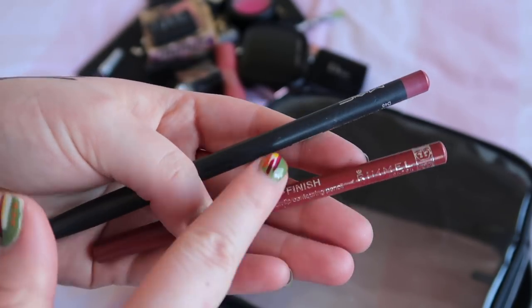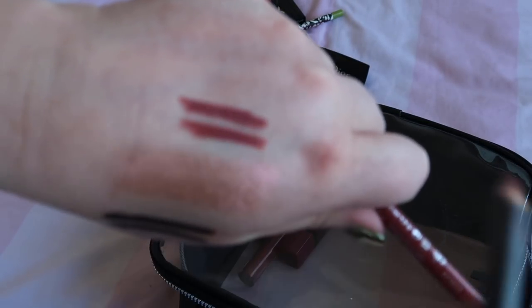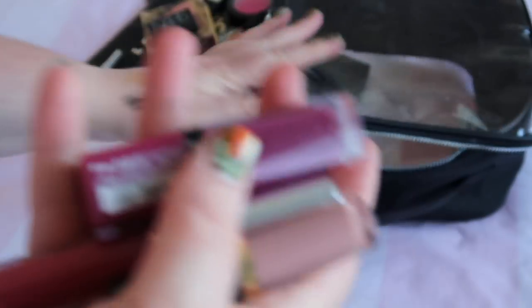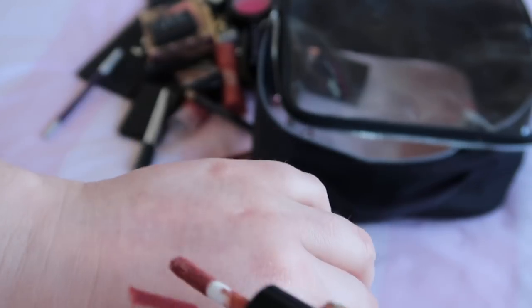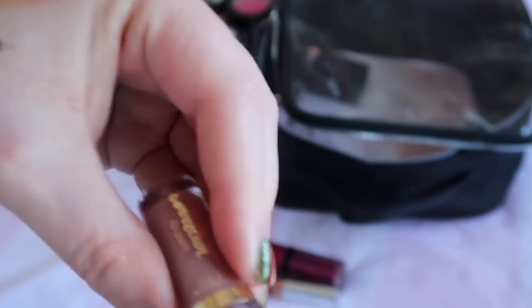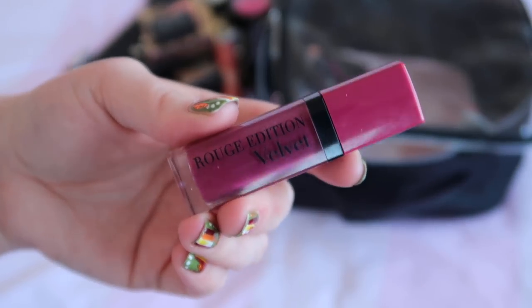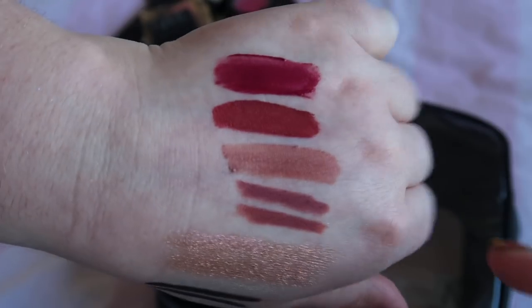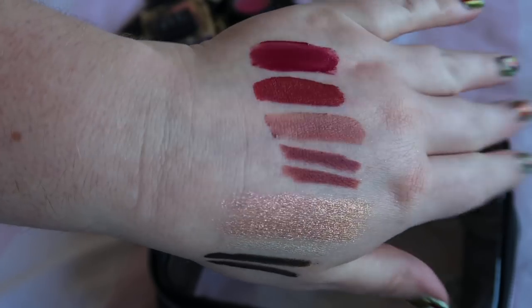Two lip liners I've used and liked this month: Rimmel in the shade Spice and MAC in the shade Soar. They're definitely similar shades when you look at them but I've enjoyed both so I'm going to keep both. And then three lip products to finish up with. I used the Tarte in the shade Birthday Suit from a previous Discoveries and Declutters and decided to keep it because I really liked it. Then Anastasia Beverly Hills in the shade Catherine, and while waiting on that drying down, the Bourjois in the shade number 14 Plum Plum Girl. Those are the swatches — Tarte Birthday Suit, ABH Catherine, and Bourjois Plum Plum Girl. That is everything I've had on my face in April. I'm keeping most of it and decluttering just the one.